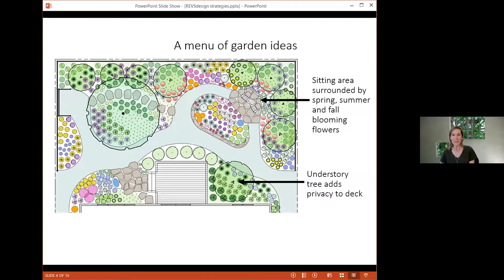A second way to look at the plan is how to lay out the space and create a garden experience. I'm thinking about how to shape and use this space — the paths, the places where people are going to sit. An understory tree adds privacy to a deck, a sitting area surrounded by spring, summer, and fall blooming flowers. This is another way you can look at that overall plan and think about how you might adapt it to your site.